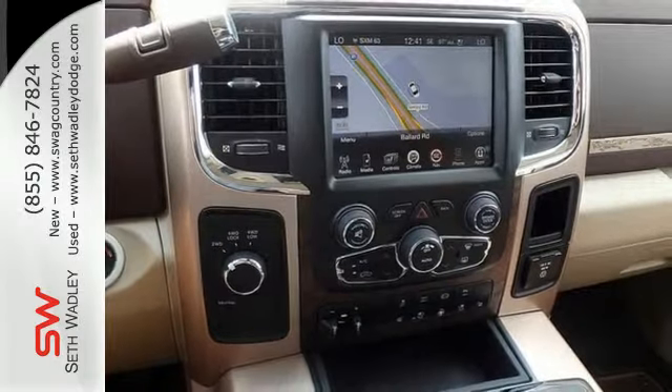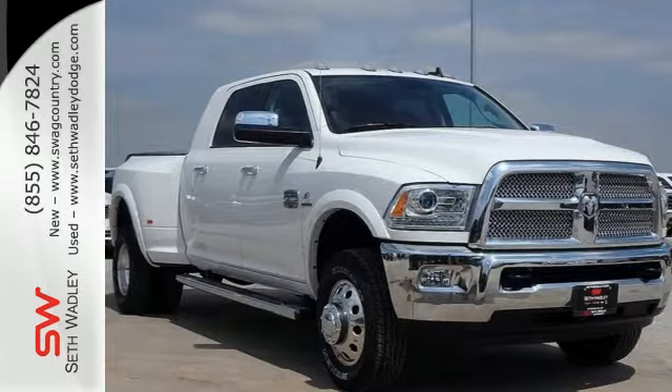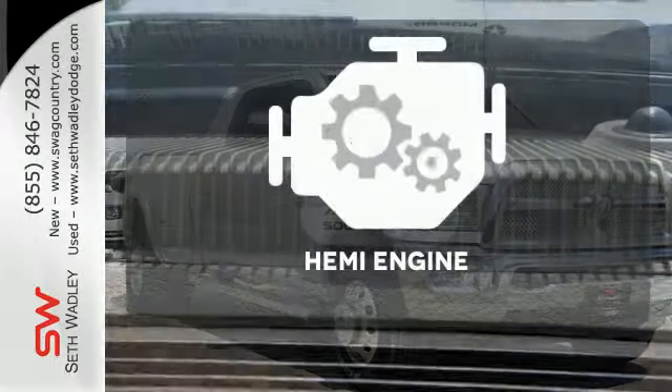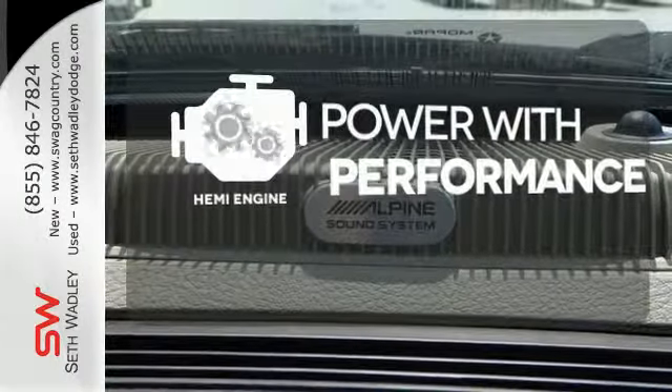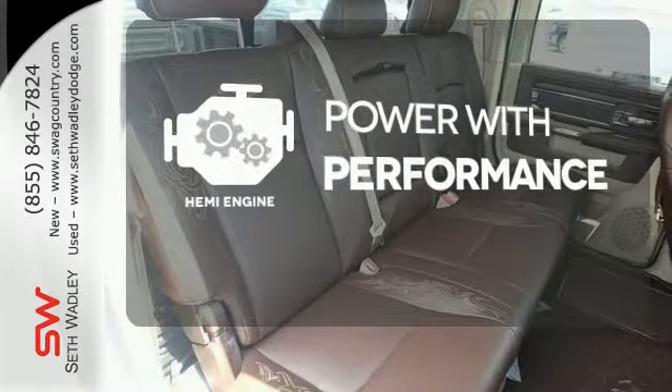The remote USB port, Uconnect audio system, and trailer hitch receiver are just a hint of what else is coming along for the ride. Synonymous with strength, endurance, and a tried-and-true reliability, a Hemi is the stuff of legend.